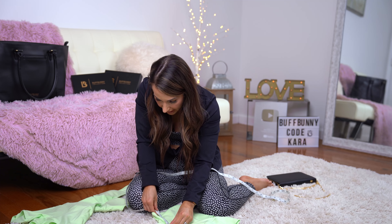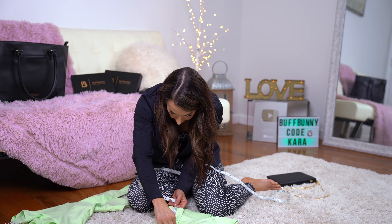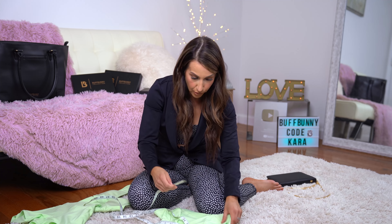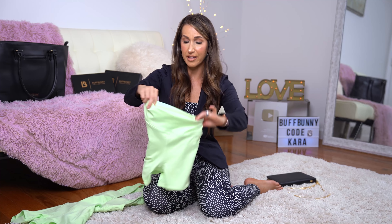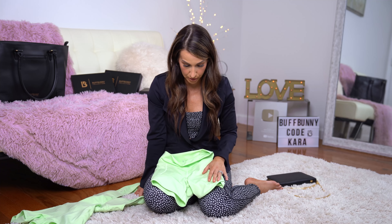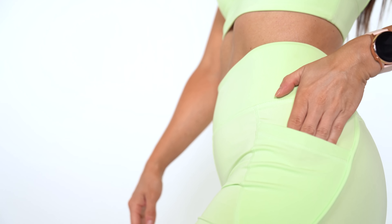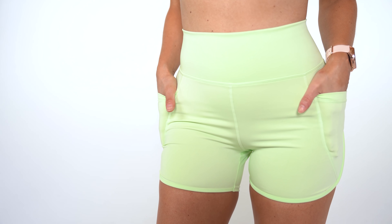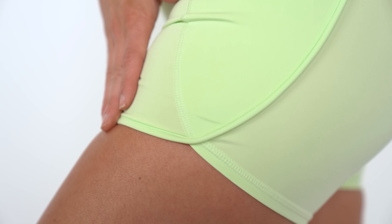I measured the inseam — it's a four-inch inseam on these shorts, with a nice high-waisted waistband. That length was perfect for me — I love a four-inch inseam and anything above gets too short for running and cycling. They have a pocket on the side that's a nice deep pocket for your phone. The design has a thicker seam that runs down the side into the bottom seam of the short.